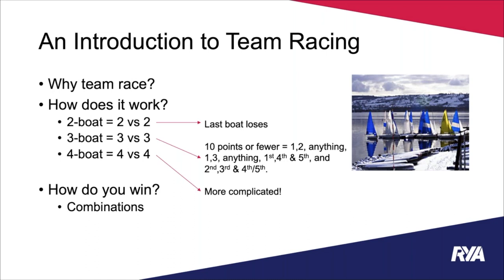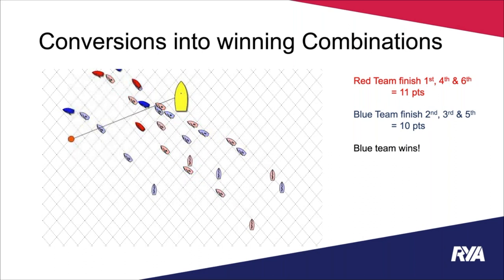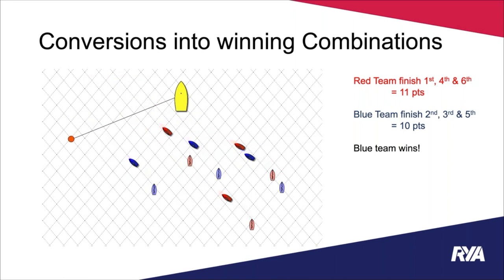With four-boat racing it gets more complicated. A general rule of thumb is three boats in the top four, or not the bottom two, covers most winning combinations. If you're tied on points, the team with the boat in first place loses — designed to encourage more team racing manoeuvres. We can see this with boats crossing a finishing line: the red team finishing 1st, 4th, and 6th totals 11 points.